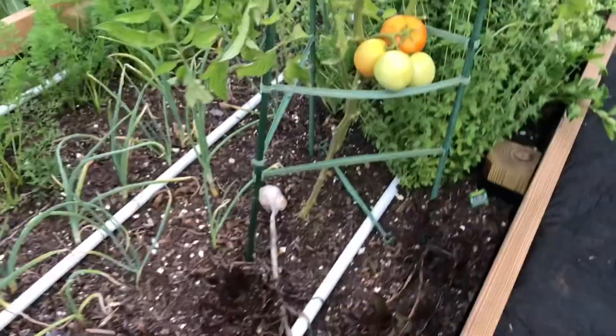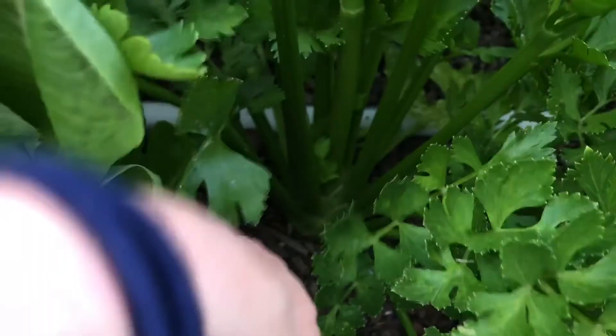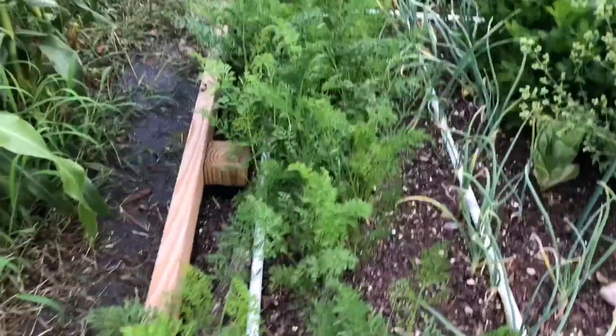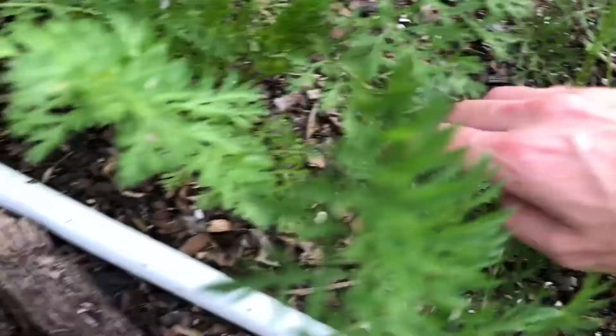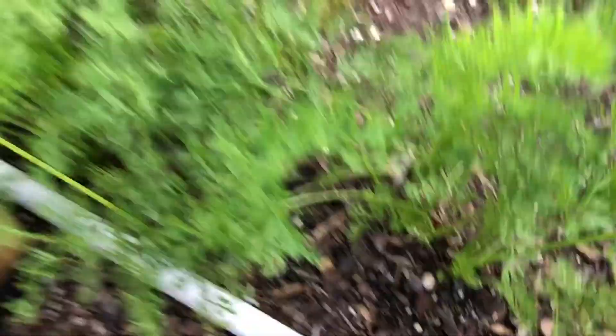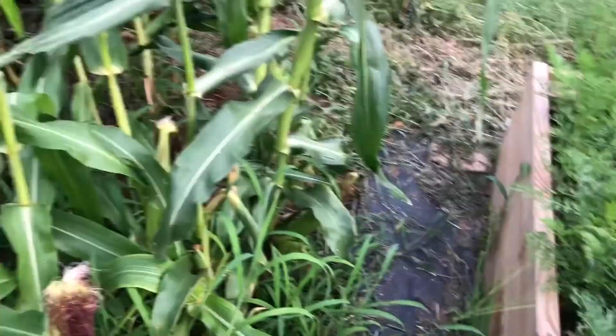So in this raised bed we have a bunch of onions, carrots, and here is some celery. This is the first time that we've done celery — it takes approximately 150 days to ripen. Lots and lots of carrots. Since this video, my son pulled up most of the carrots without being asked, so I went ahead and made a bunch of fresh carrots and also froze some.